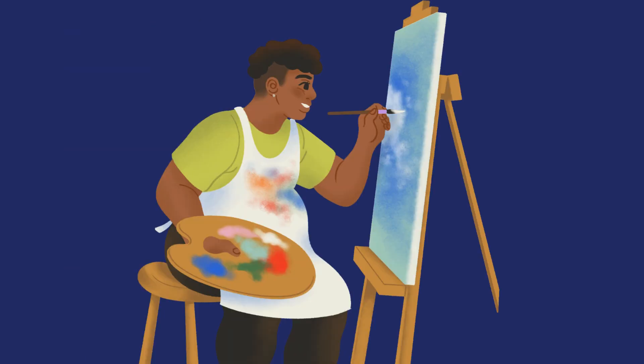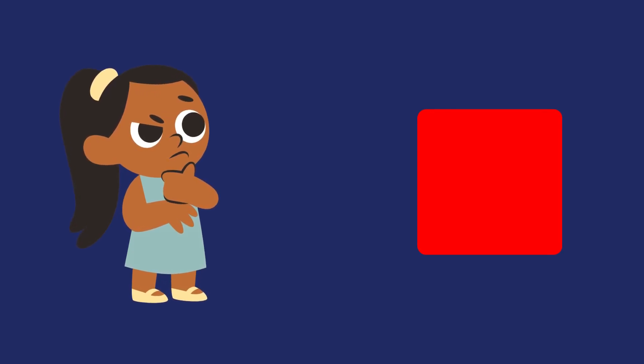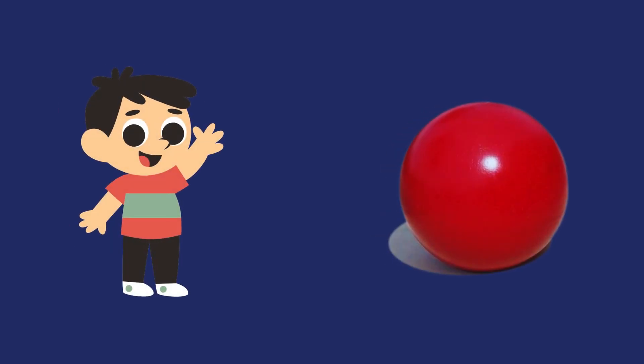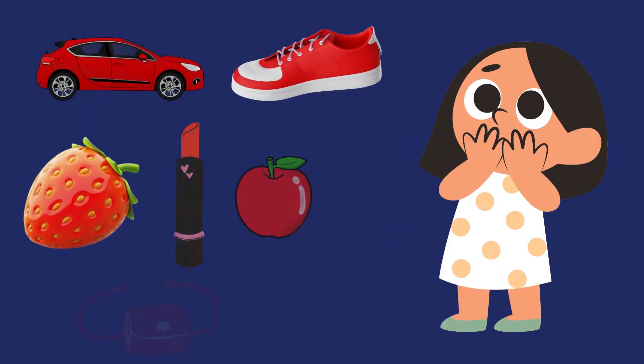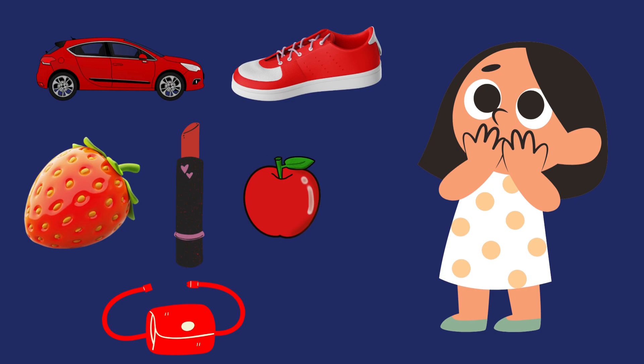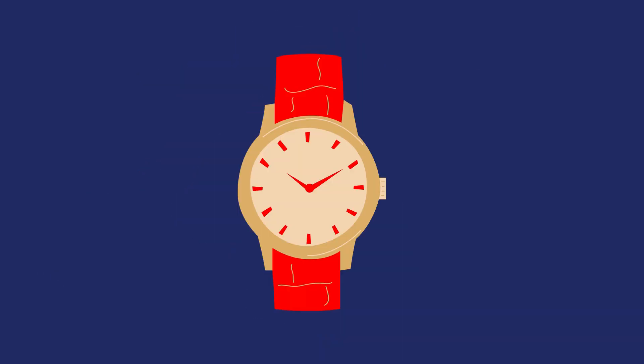Let's identify the color. Do you know which color is this? This is red. There are so many different things that are red in color. Some of them are eatable, some of them are wearable, and some of them are usable.